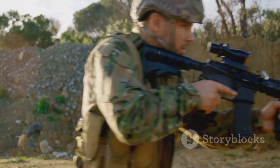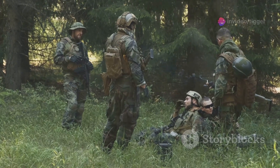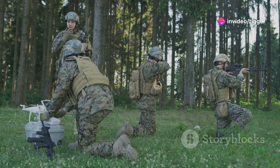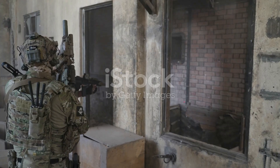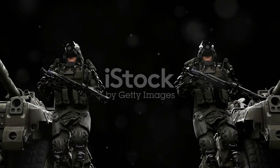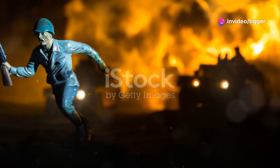Now let's talk about how these two-man fire teams work together to form a squad. In a standard squad, you'll find multiple fire teams. For simplicity's sake, let's say there are four two-man fire teams. Each team is responsible for a specific sector of the battlefield. The first fire team provides cover and suppressive fire — this team lays down a barrage, pinning the enemy and preventing them from moving freely.